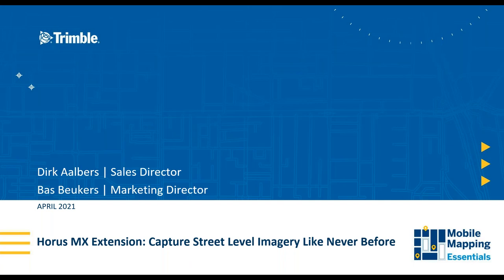Good morning, good afternoon, good evening wherever you are in the world, and welcome to our latest presentation in our Mobile Mapping Essentials series. Today we have some colleagues and friends from HORAS who are going to talk to us about an additional camera solution for our Mobile Mapping Systems.